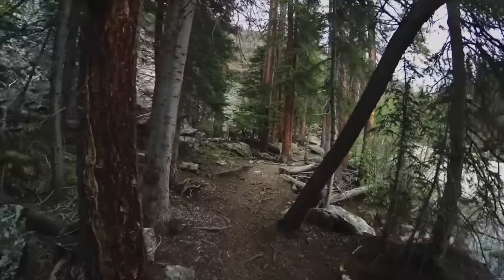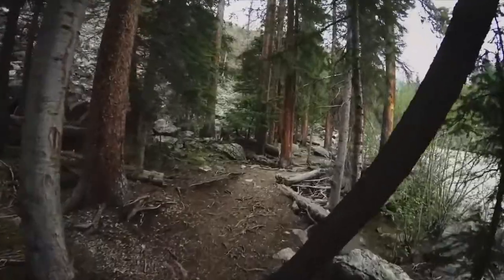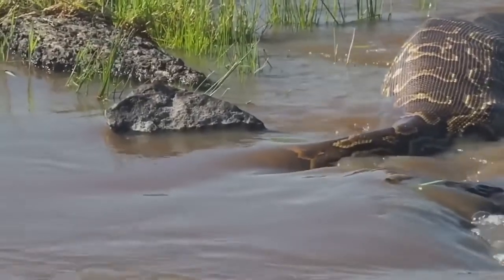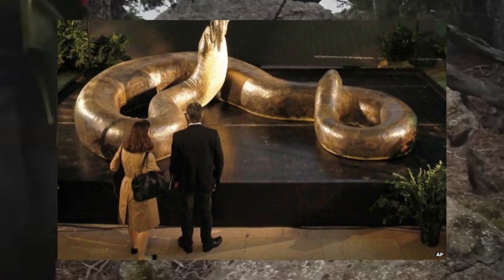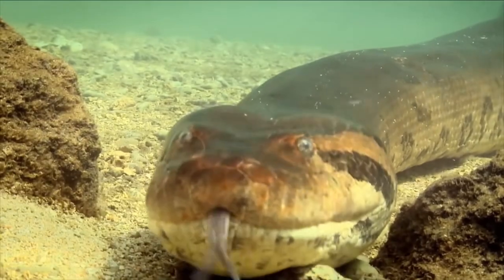Finally, the public's imagination has been sparked by the discovery of the Titanoboa, which has resulted in the Titanoboa becoming a popular topic for books, television shows, and other forms of media. Because of its enormous size and terrifying reputation,